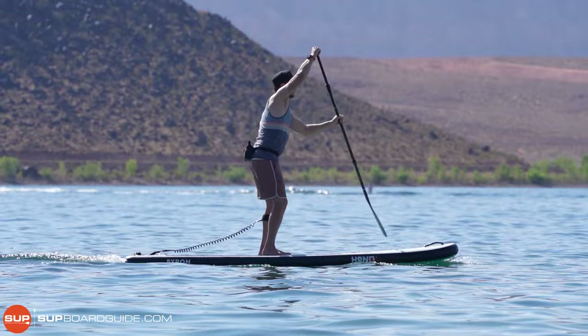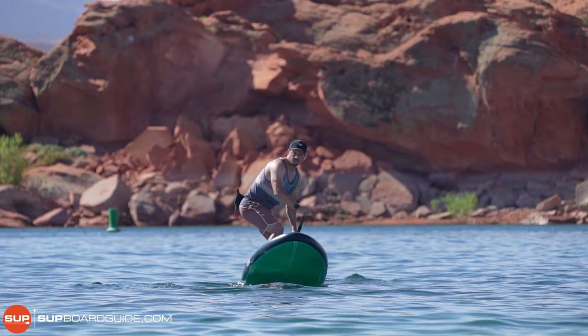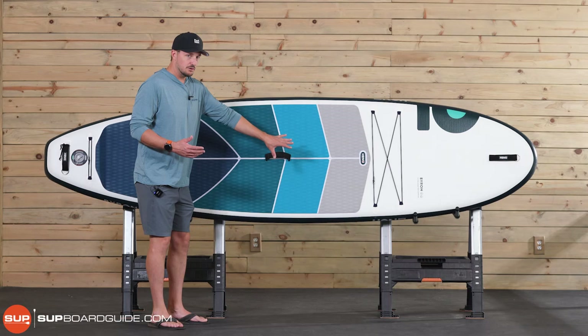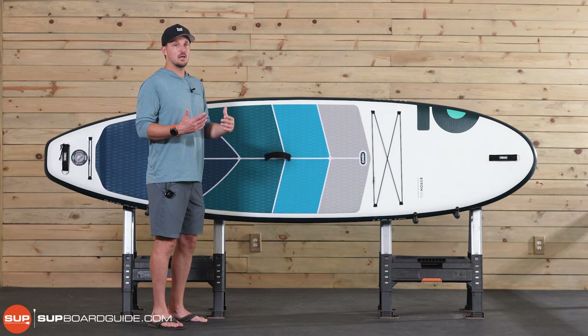That really gives the Honu a very hard-board SUP feel. For any of you paddlers who are really looking to advance your paddling and have more of that hard SUP feel, this is the board that we would absolutely recommend. They have two different versions — there's the Byron, and then there's the Fairlight. If you're a larger paddler, you're going to want the Fairlight, as it's a little bit longer and a little bit wider.